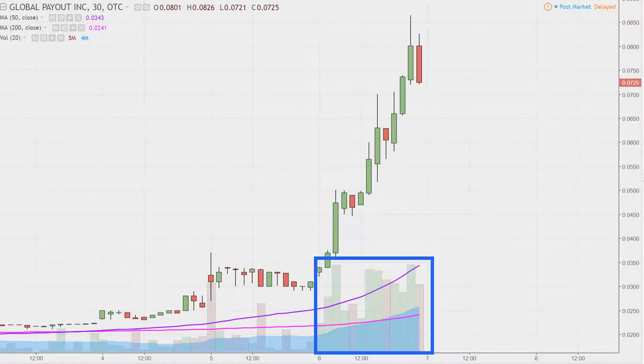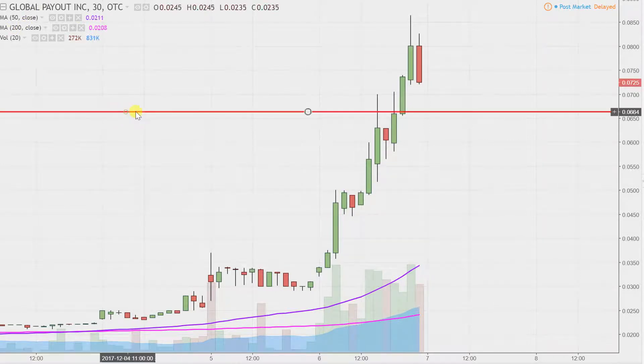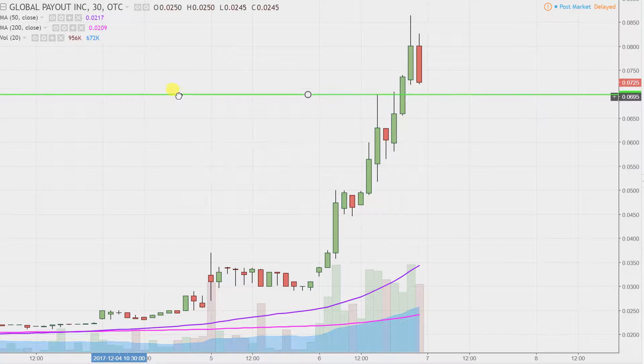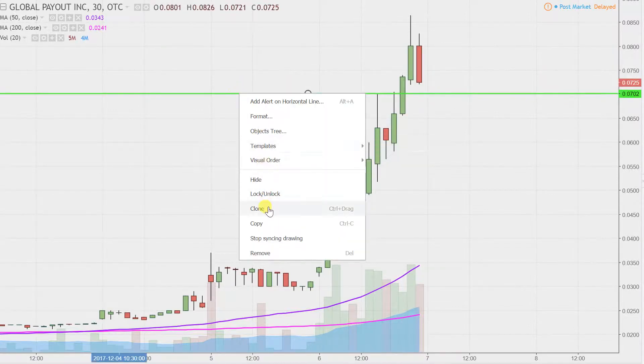Let's get some levels of support mapped out and then we can talk areas of resistance. The first area of support — what I like to call the ideal level of support — if you were to ask what would make this chart look the absolute strongest going forward, that would be if the price can stay up above seven cents. If the price can somehow manage to stay up above there, that would certainly be a huge sign of power on the bull's part.